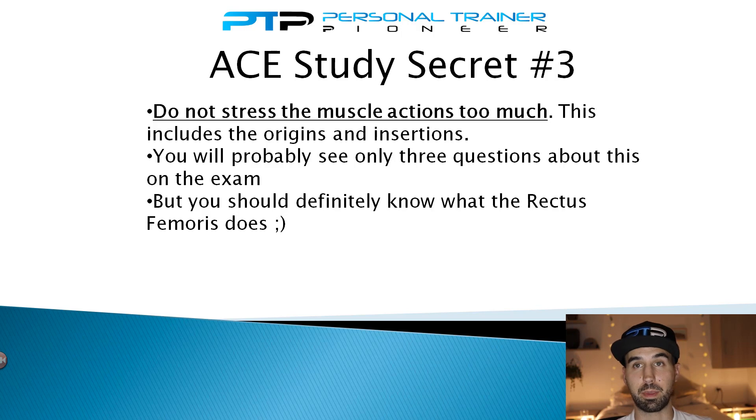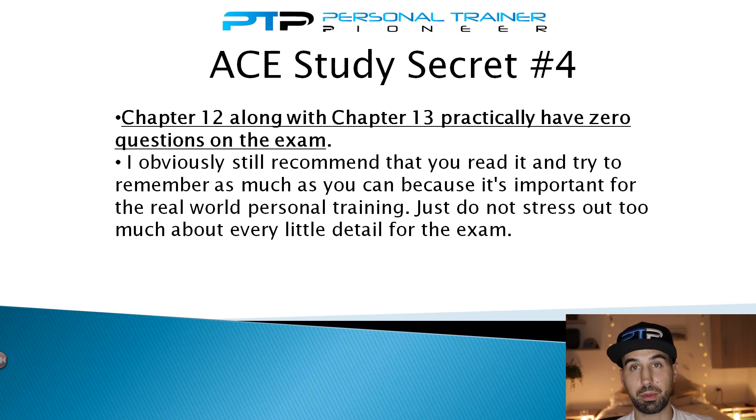On to secret number four: just like secret number three, this is something you don't really need to pay too much attention to — chapters 12 and 13 — because practically zero questions on the ACE CPT exam come from these chapters. As a personal trainer I still recommend reading through them for real-world situations, but for passing the exam they just don't pull many questions from those two chapters. Overall, do not stress out too much about chapters 12 and 13.